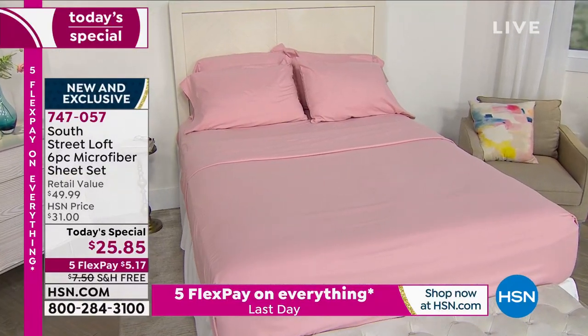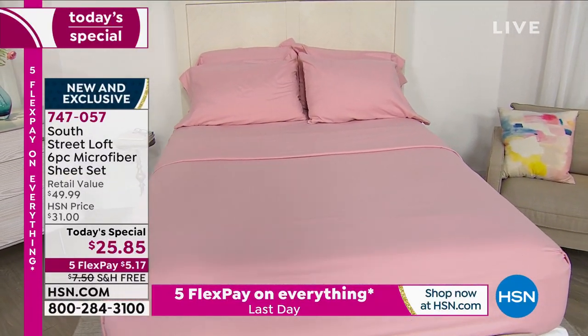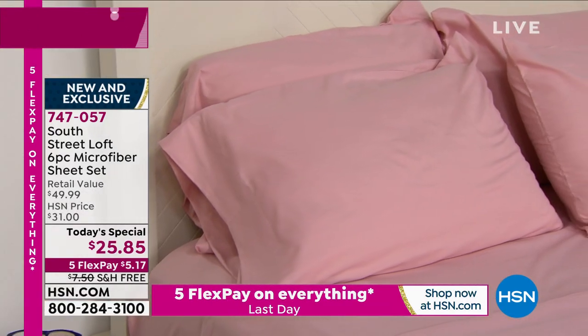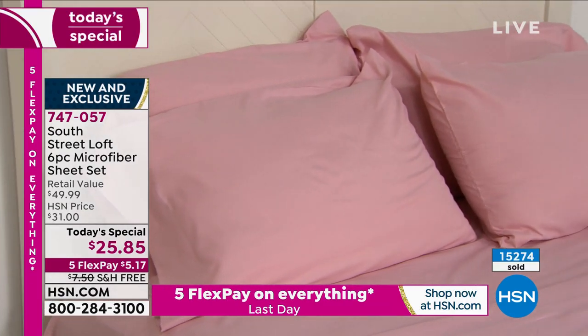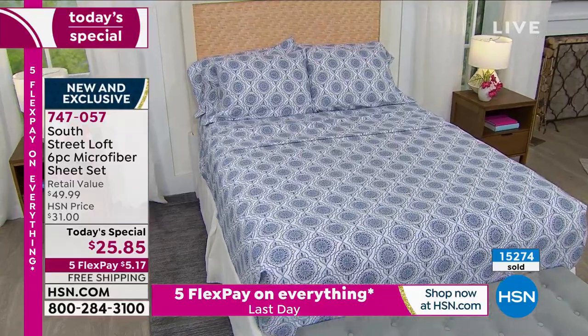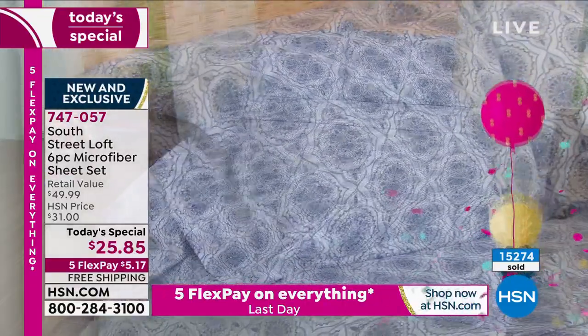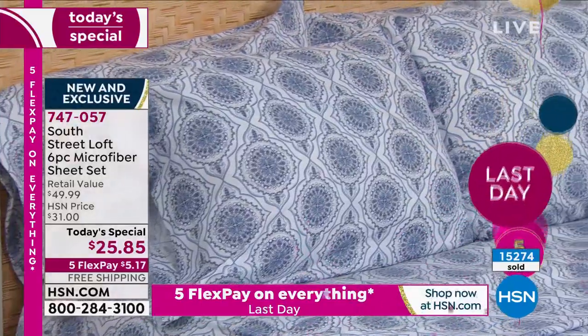Item number 747057. Well over 15,000 of these have gone since we launched at midnight. As we go through the day, we will start to lose some mattress sizes in particular colors and patterns, so you're waking up at a perfect time.